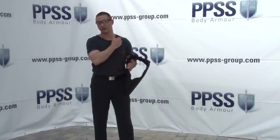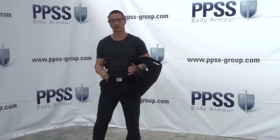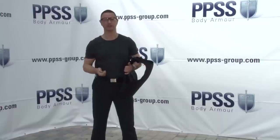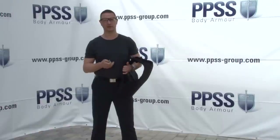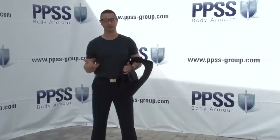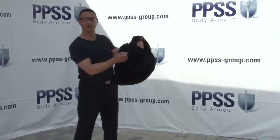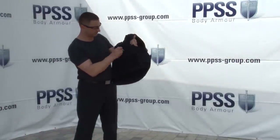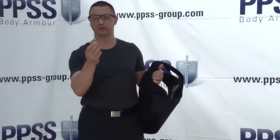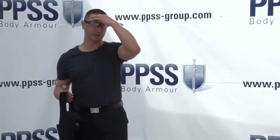Our body armor also offers protection from a very real threat in today's society: hypodermic needles. The majority of body armor we have tested in-house offers very low, if any, protection from hypodermic needles. If you hold this needle right in front of this body armor — you can see it in the camera — the needle will bend or break altogether. I'm not aware of any other available body armor on the market right now offering such an extremely high level of protection from hypodermic needles.